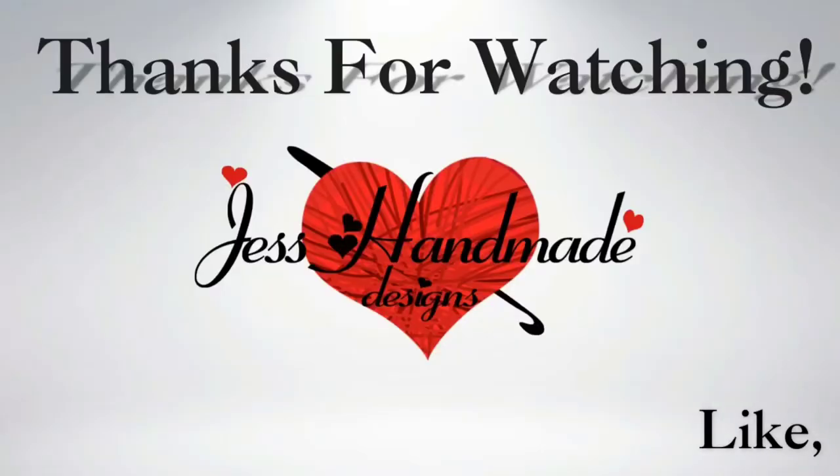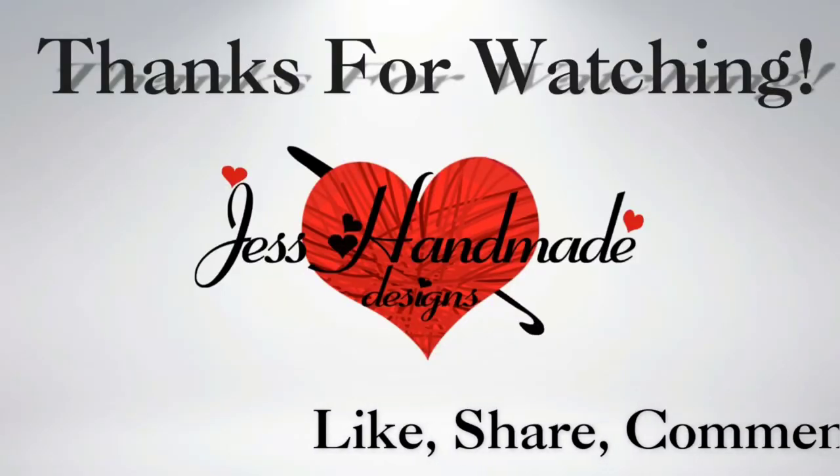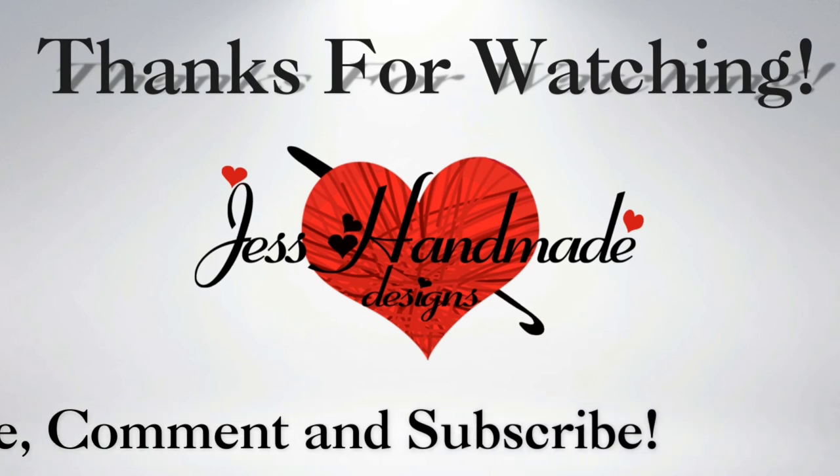Enjoy the rest of y'all Tuesday. Bye! Thanks for watching. Don't forget to like, share, comment, and subscribe. God bless. Bye.